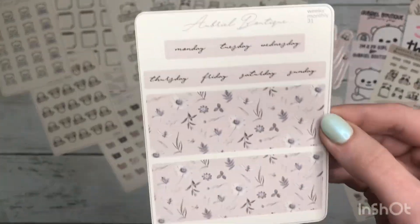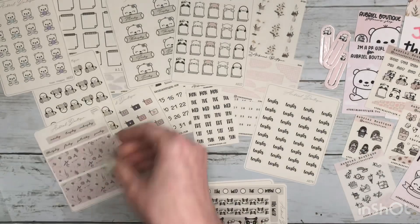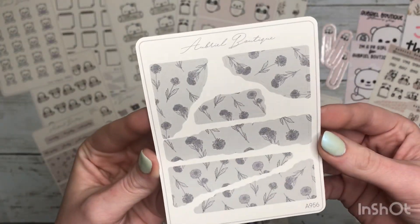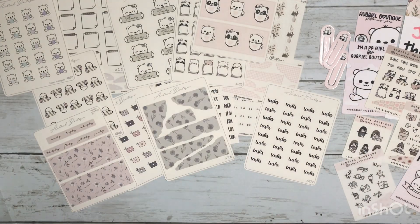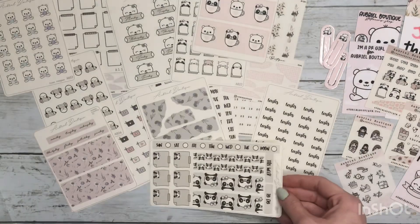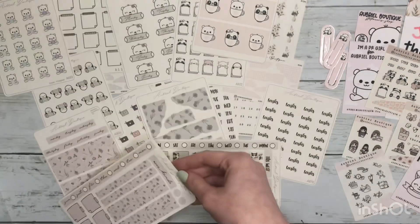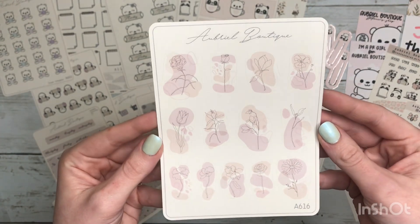Then I got a Hobonichi Weeks monthly kit and I love this pattern, I think it's so pretty. I got another Hobonichi Weeks monthly kit, and then I got some more torn paper. I got a Hobonichi Weeks weekly kit, another Hobonichi Weeks weekly kit in the same pattern as that monthly kit, and then the last thing I picked up was this kind of floral abstract deco — I really thought this was super pretty.